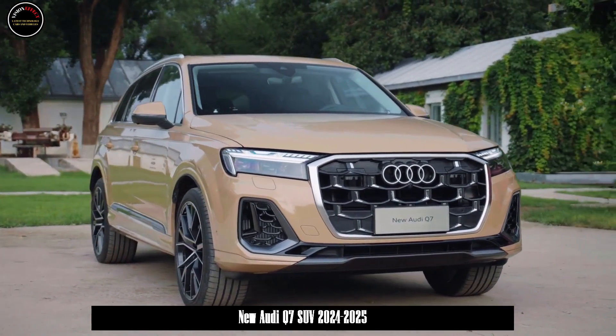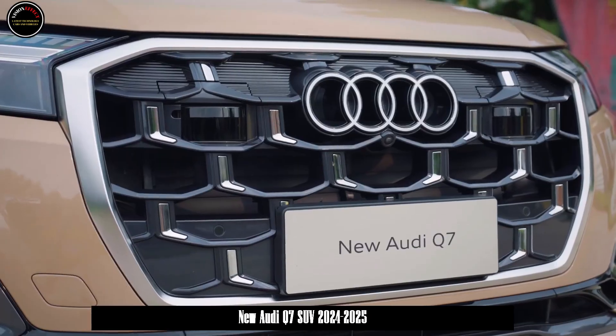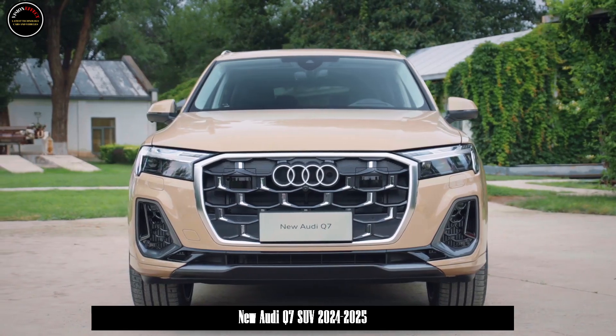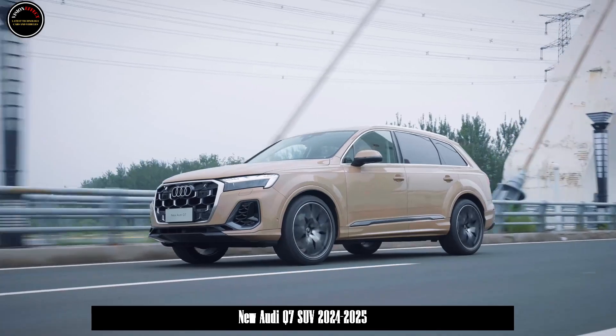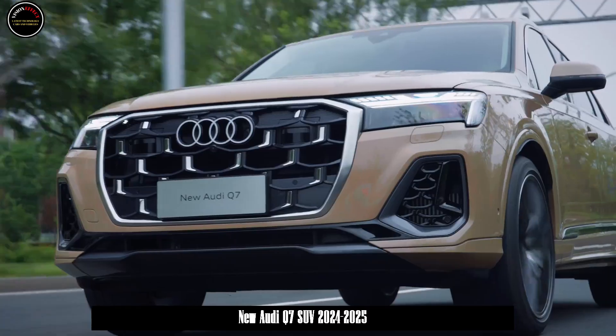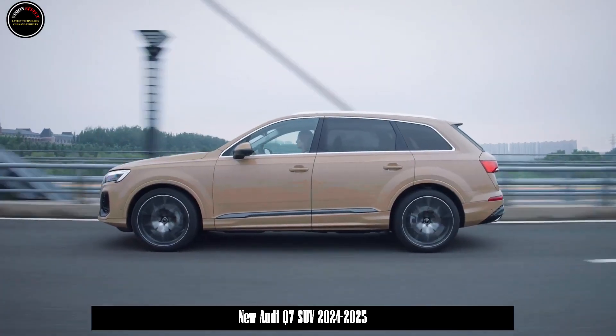The transmission uses the same 8-speed Tiptronic transmission as the Porsche Cayenne. The new Audi Q7 offers seven driving modes, including off-road, energy-saving, comfort, automatic, dynamic, personalized, and all-road conditions.